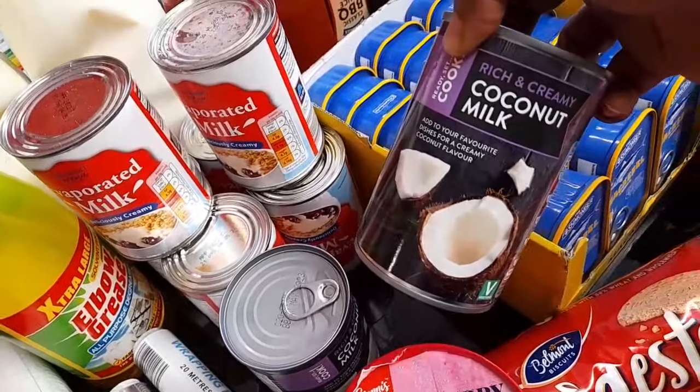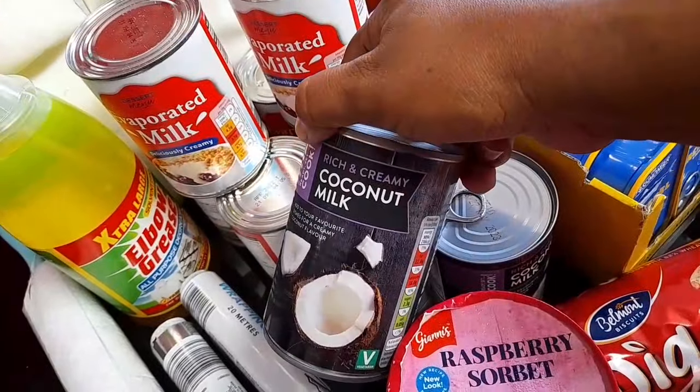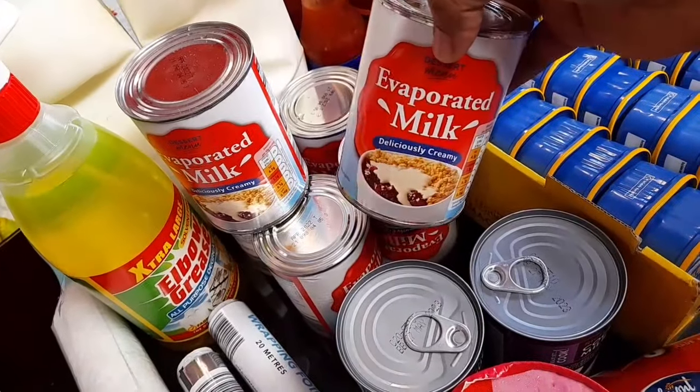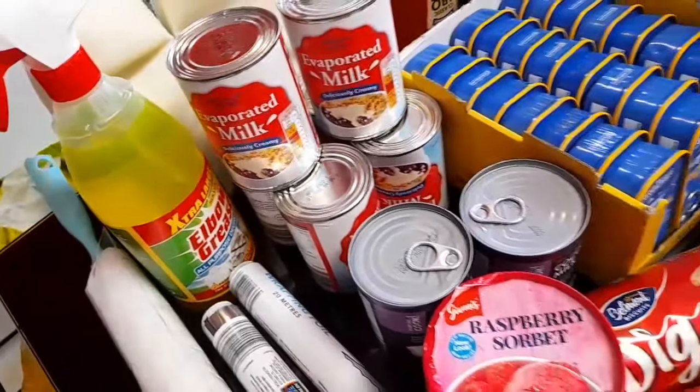I got some coconut milk because I want to cook coconut rice — I got two of these. I also got evaporated milk; I got six of those.